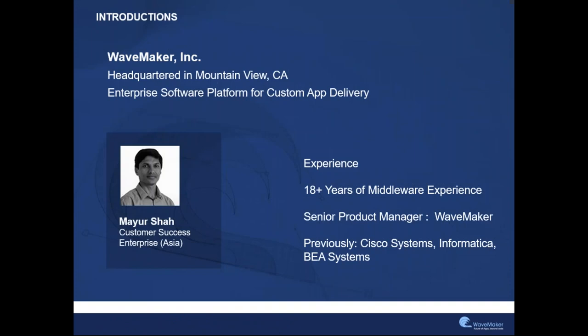My name is Mayur Shah. I work for Waymaker. Waymaker is headquartered out of Mountain View, California, and it's an enterprise software platform for custom application delivery. I have about 18 plus years of experience mainly in middleware and security application development. Previously, I've had stints at Cisco Systems, Informatica, and BA Systems. At Waymaker, I look at customer success and product management for the APAC region as well as the Europe region.